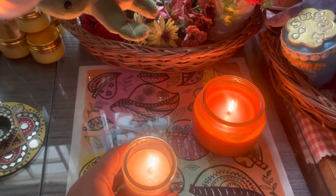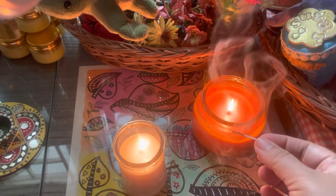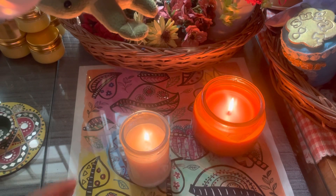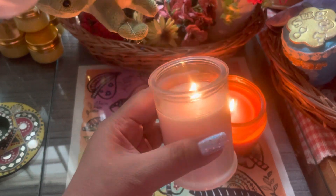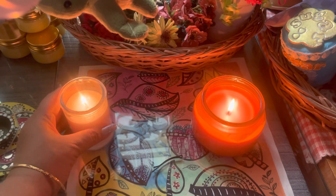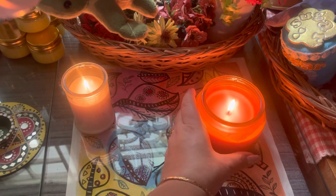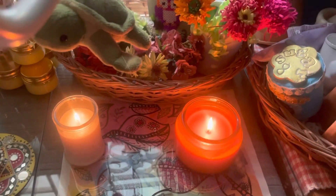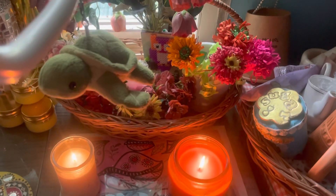First of all, I am going to light a lot of beautiful fragrance candles. I love to light candles and I love to make them as well. So I am going to light candles in my studio and then I am going to start my work.